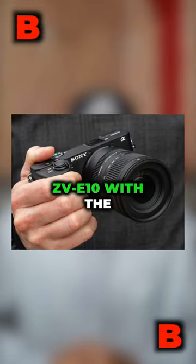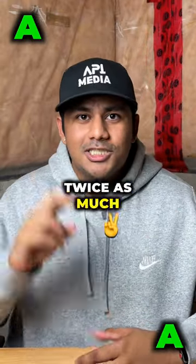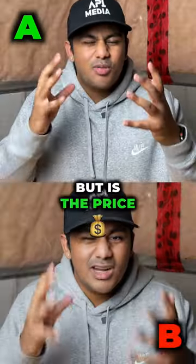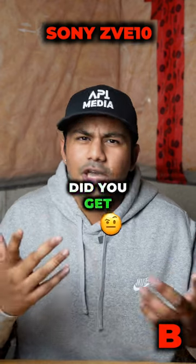I have the Sony ZV-E10 with the f2.8 18-50mm lens, and it costs about twice as much as my iPhone 15 — despite the iPhone being able to do a lot more because it's a smartphone. But is the price tag worth it? This is my iPhone 15 and this is my Sony camera. Did you get it right?